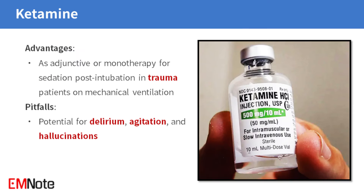Ketamine is a unique sedative that can be used as an adjunct or monotherapy for sedation in post-intubated trauma patients on mechanical ventilation. However, it is important to note the potential for delirium, agitation, and hallucinations.